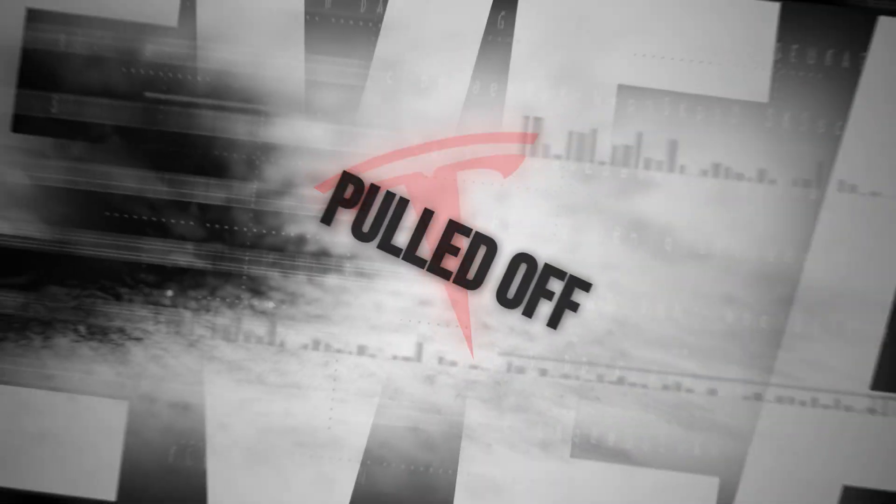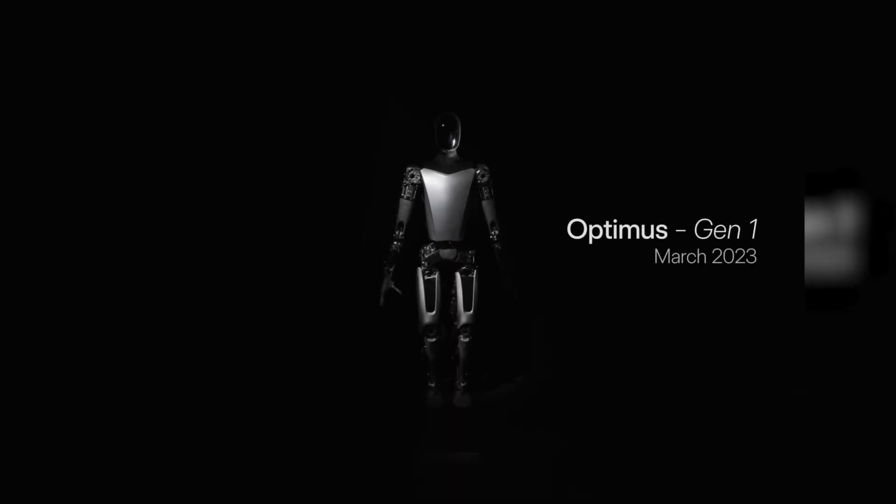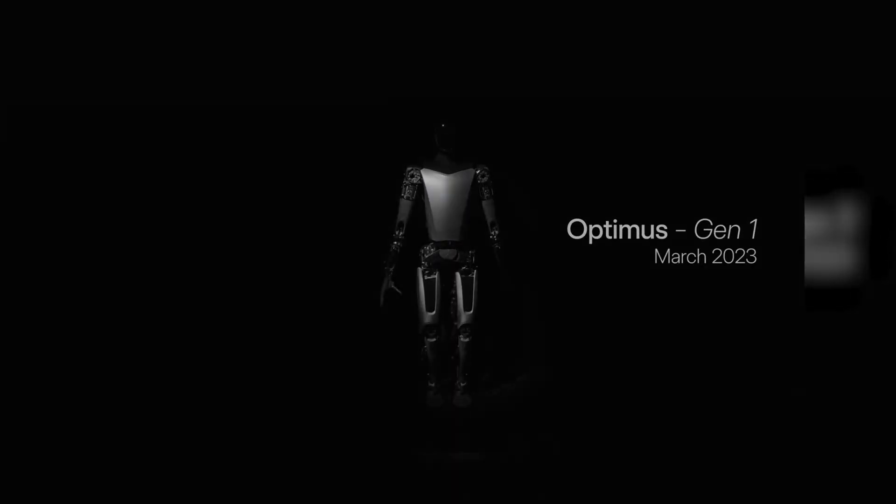Just last month, Tesla pulled off the biggest reveal of the year: the Optimus Robot Gen 2. Now, if you thought Gen 1 was pretty impressive, just wait until you see what they've done with the sequel.